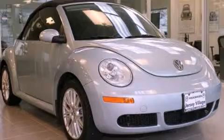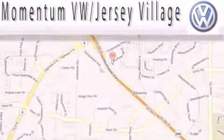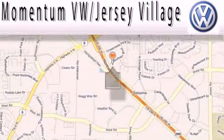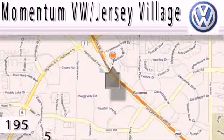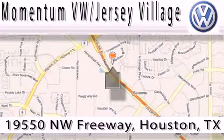Stop by today and test drive this automobile for yourself. Extreme low pressure sales, extreme friendliness, and extreme fair pricing — that's Volkswagen of Jersey Village, a proud member of the largest dealer chain in Houston.